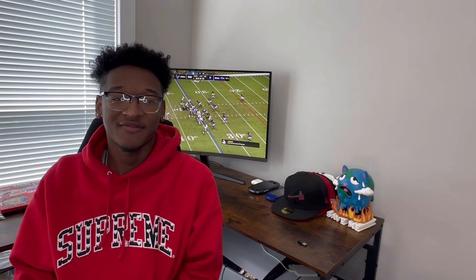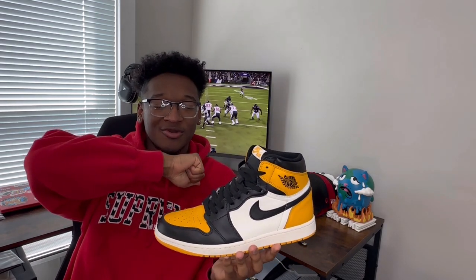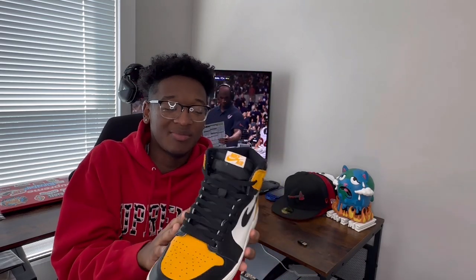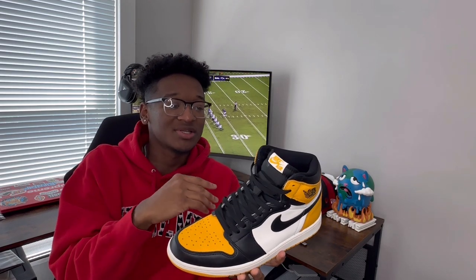Switching over to a Jordan One — probably one of my favorite Jordan Ones — the Taxi Jordan One Highs. I really love this shoe and the yellow on it, even though people are pretty iffy when it comes to yellow. It's kind of hard to tell what the exact color of the yellow will be when you're looking at pictures online before they drop, but I think they really did their thing with this one. I like the black and then the yellow toe — it keeps it noticeable but also subtle at the same time, so it doesn't clash with too many fits.